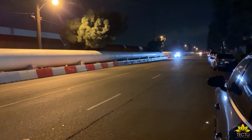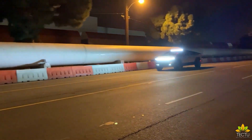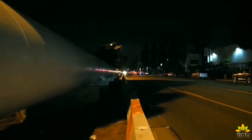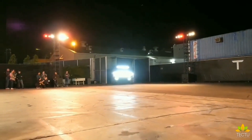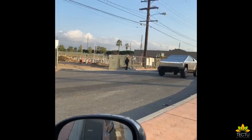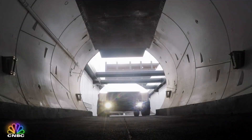Tesla intends to place the Cybertruck within reach of more buyers, with a base price for the single-motor model at $39,900, and its dual and tri-motor versions going for $49,900 and $69,900 respectively. Plans to deliver the first Cybertrucks were expected by the end of 2021, past its design and engineering phases, with the first to roll out being its most powerful tri-motor variants, and the more affordable versions to be built later in 2022 at Tesla's new Gigafactory in Austin, Texas.